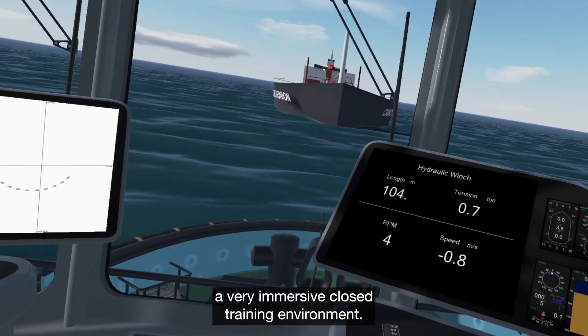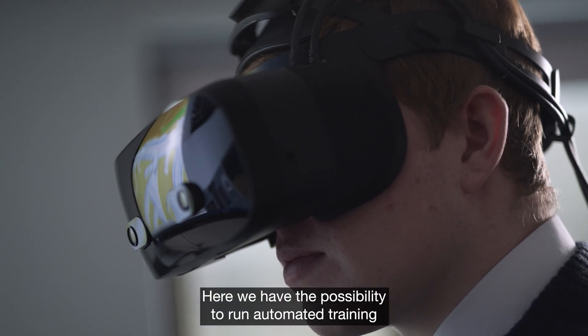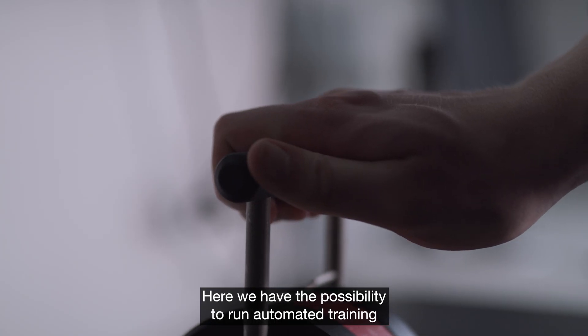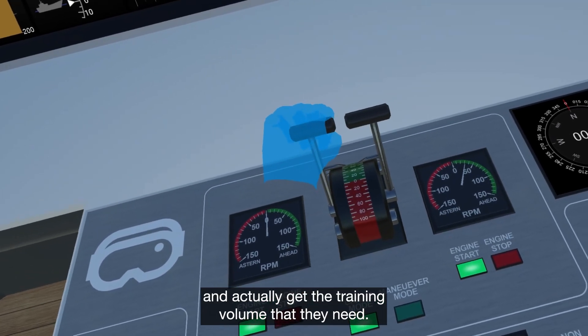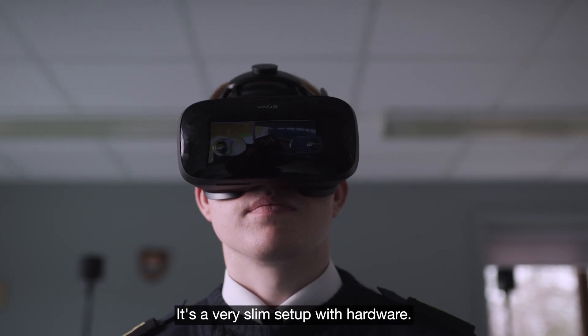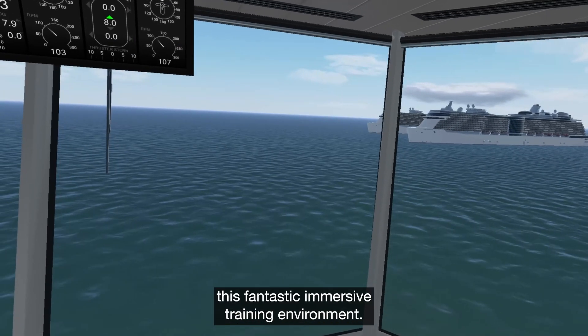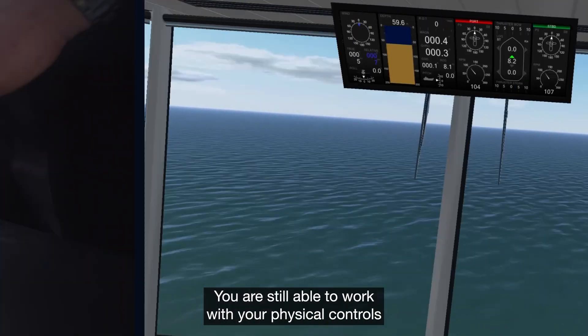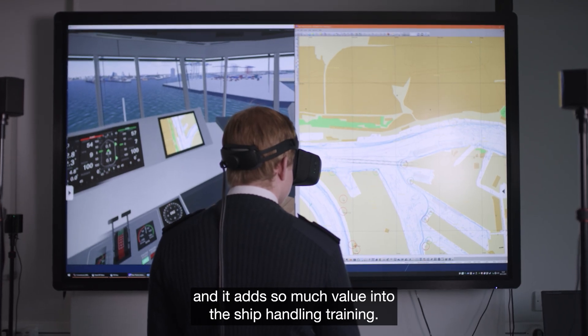The technology provides a very immersive, closed training environment. Here we have the possibility to run automated training and assessments in ship handling and actually get the training volume that they need. It's a very slim setup with hardware. The head-mounted display provides this fantastic immersive training environment, and you are still able to work with your physical controls, which adds so much value into the ship handling training.